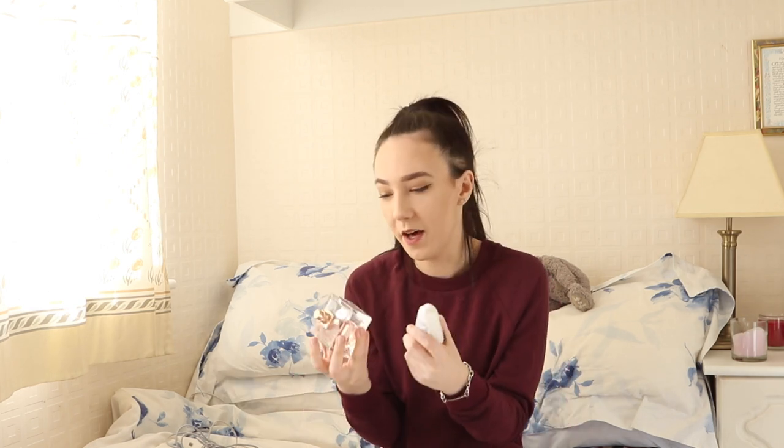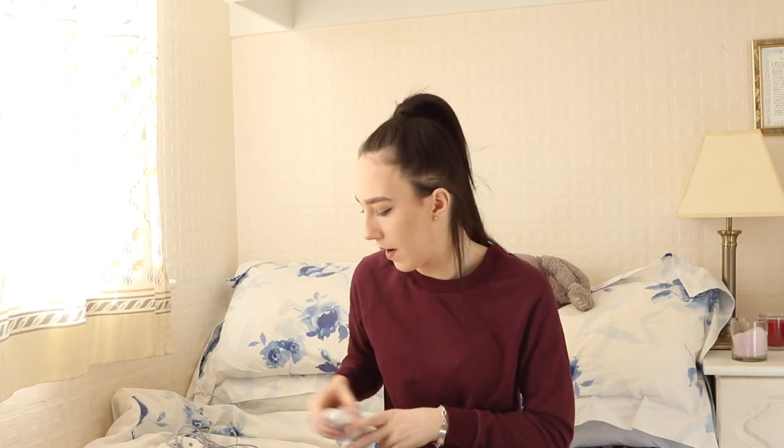I also have some deodorant. Mainly because — not that I sweat loads — I just like to feel fresh. Sometimes if you've been out for a while and you've been out for a few hours, I just want to freshen up or smell nice. By that time I'll probably use the deodorant and the perfume together, since the other scent has probably worn off by then.